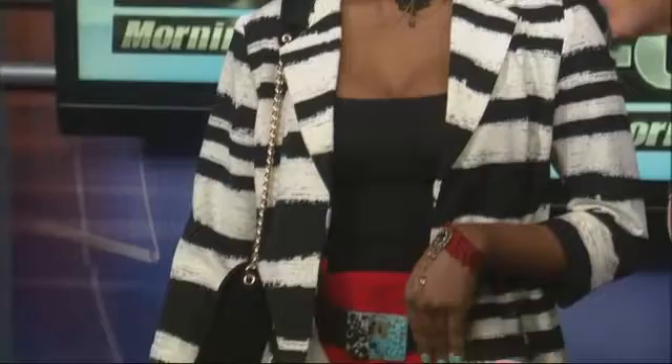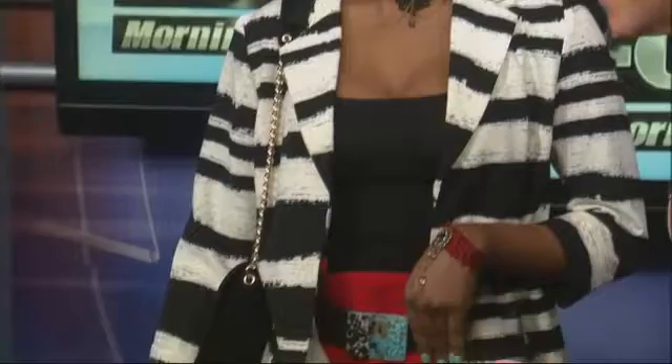Another huge trend is Victorian styling. Let's do a turn — love it. And of course, the Victorian choker. You can actually get that on Etsy. And then the lace bracelet with the ring — just to tie it all together. It all comes together so nicely. I love those pants — so much fun.